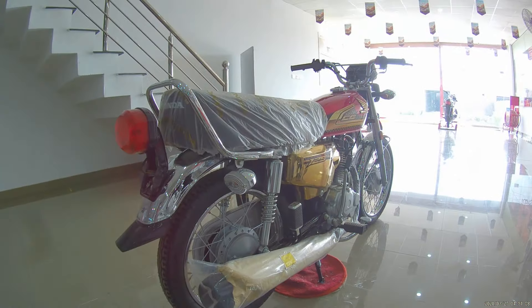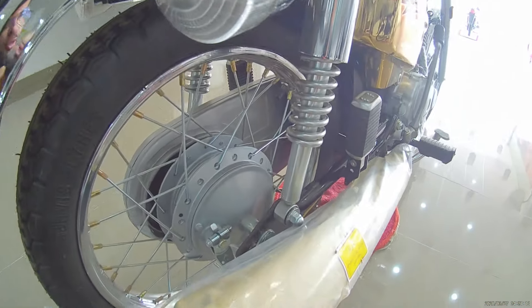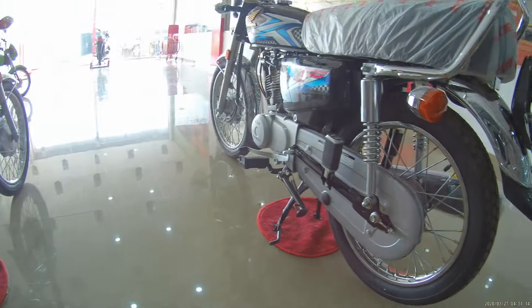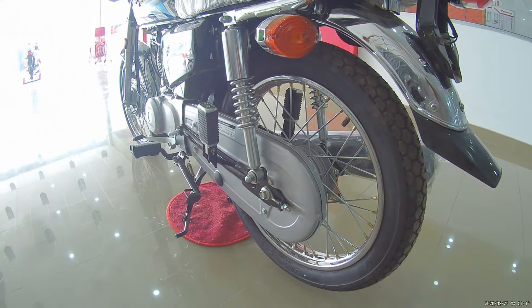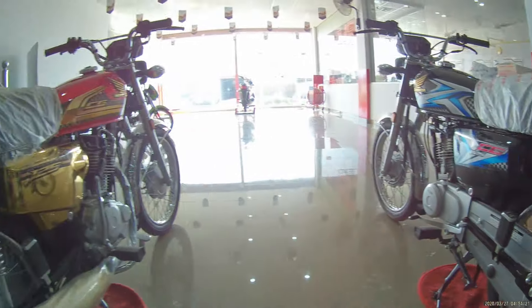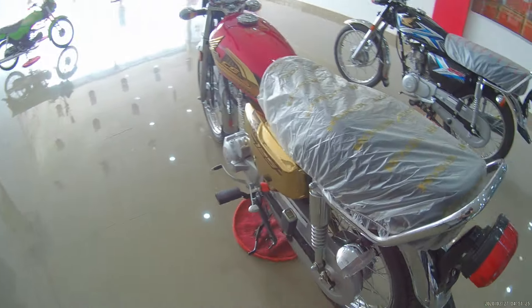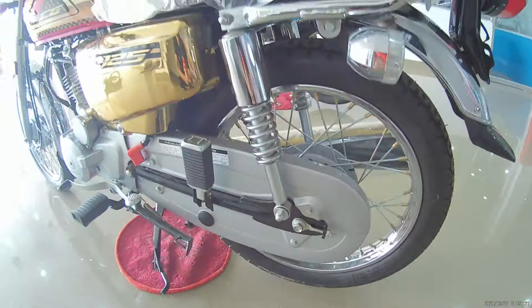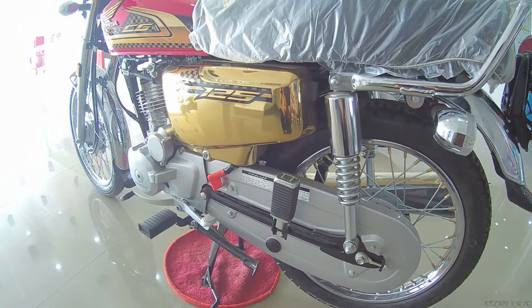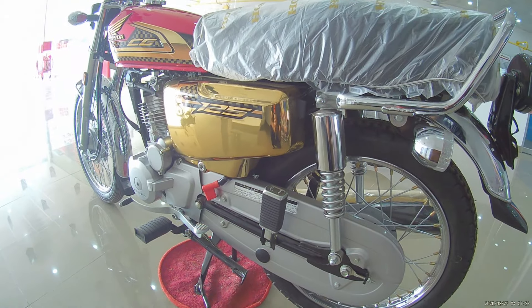If we talk about the swing arm, the CG125 Gold Edition swing arm is changed while the CG125 Classic remains the same. Regarding the chain cover, the Classic has a smaller chain cover, while the Gold Edition chain cover has a different size and fitting. The two bikes also differ in the drive chain and chain cover.